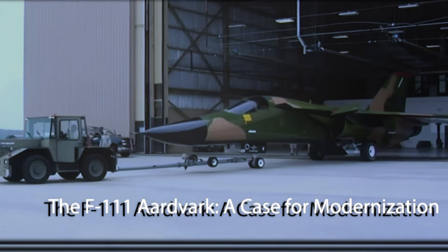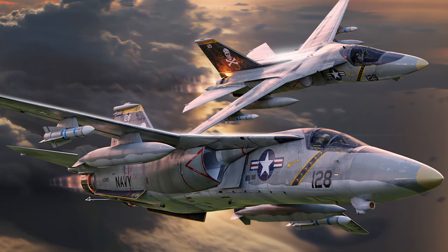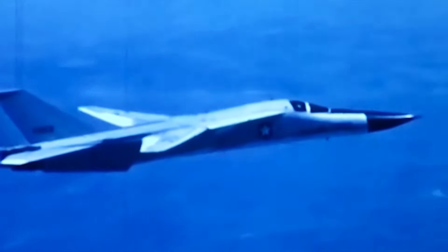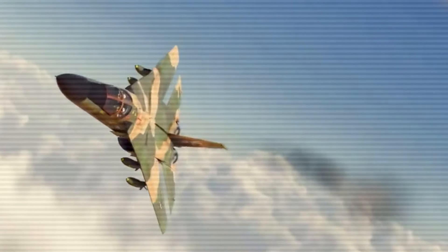The F-111 Aardvark — a case for modernization. Once a groundbreaking marvel of aviation engineering, it continues to hold a place of reverence in the annals of military history. Its unique swing-wing design, combined with its versatility in roles ranging from tactical bomber to reconnaissance aircraft, set it apart during its years of service.